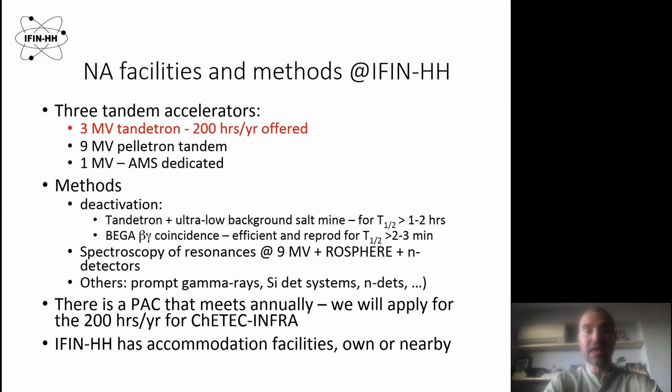Regarding the methods, we can do activation using the three megavolt Tandetron, and by combining this with the ultra-low background salt mine in Slanik, Prahova, for activities with half-lives higher than one to two hours. For the other methods, there is beta-gamma coincidence, which is very good for very short half-lives, like two or three minutes.